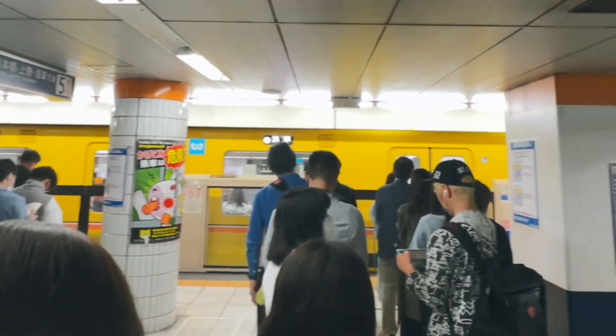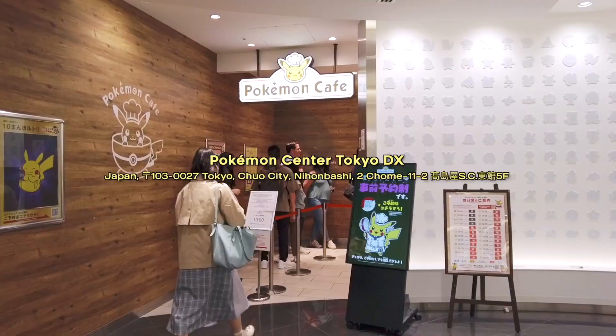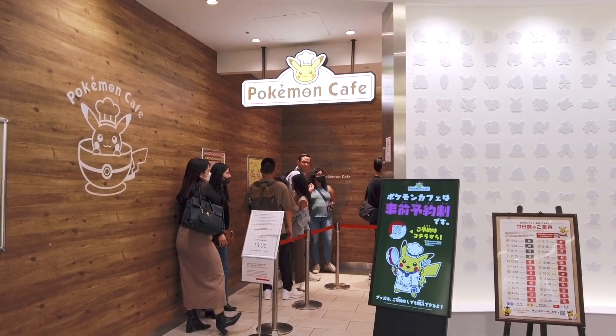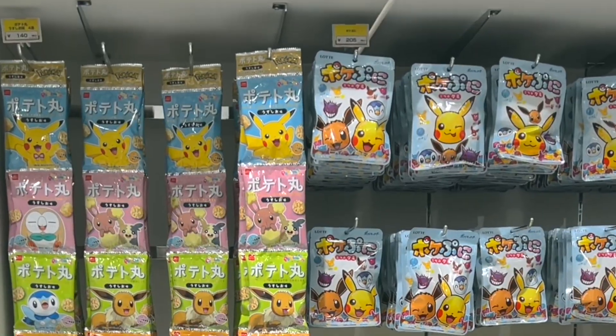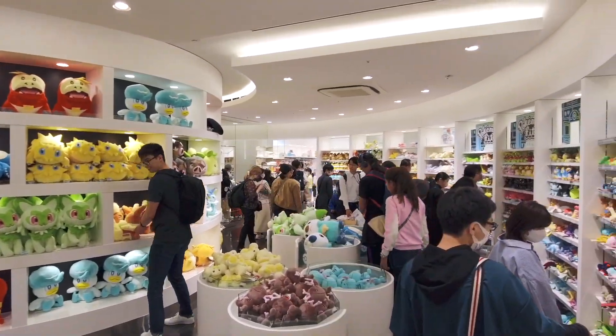Then we made our way back to the city and stopped by the Pokemon Center in Nihonbashi. We wanted to eat at the Pokemon Cafe, but when we tried to make reservations months ago, they were all booked unfortunately, so we just looked around inside the store. There was so much cute stuff. I actually thought it would be bigger though, so we didn't end up spending too much time here.